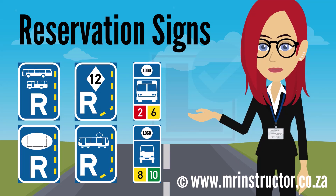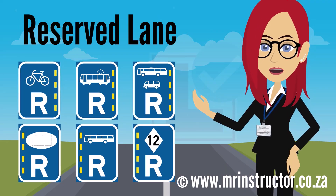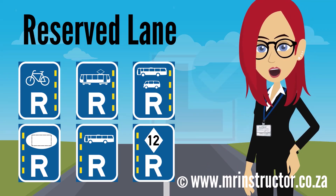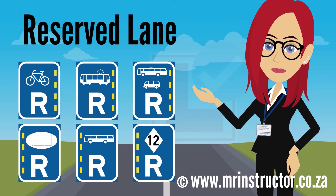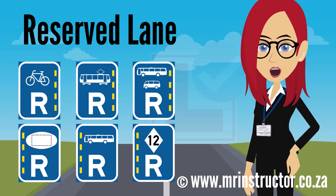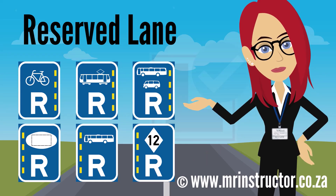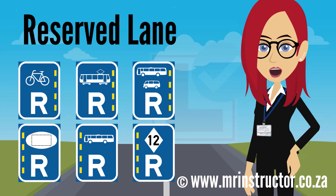We'll also look at reservation signs indicating stopping zones for specific vehicle classes or organizations. These signs display the letter R together with a symbol for the class of vehicle or type of road user, because they reserve a portion of roadway designated as an exclusive use lane. Note the yellow dotted line on the sign — this indicates the presence of a reserved lane and shows on which side of the line the reserved lane is located. Reserved lanes are also marked on the road surface by exclusive use lane lines and word or symbol markings.